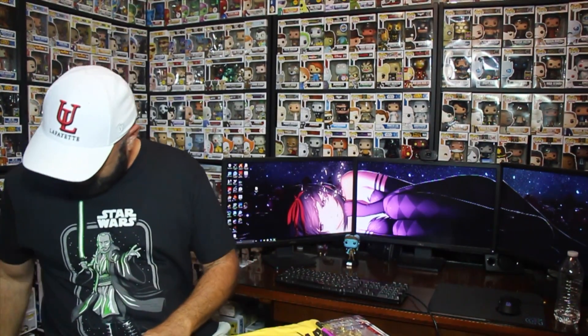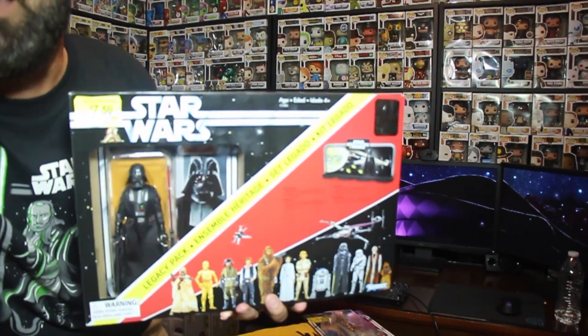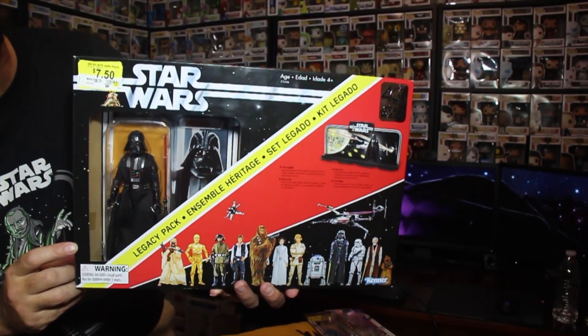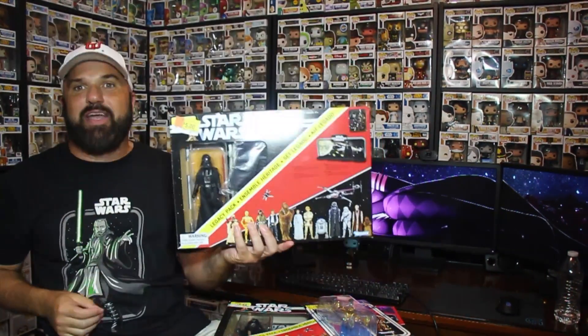Oh, I almost forgot — while I was in the first Walmart I found this here, and I've wanted one of these for the longest time but they were too expensive at 40 bucks. But check it out, this one was seven dollars and fifty cents. That's the Darth Vader display stand where you can put all the action figures together as a collectible. Pretty cool looking. I saw it at GameStop for 40 bucks the other day, so I'm glad I got it for that price.